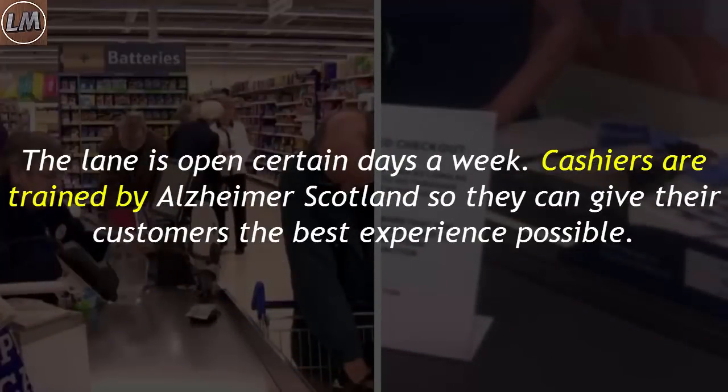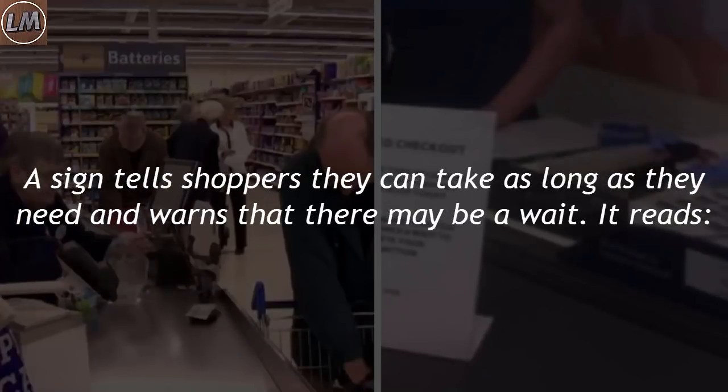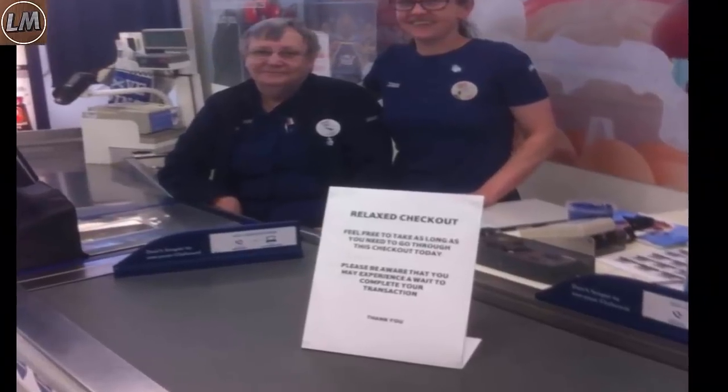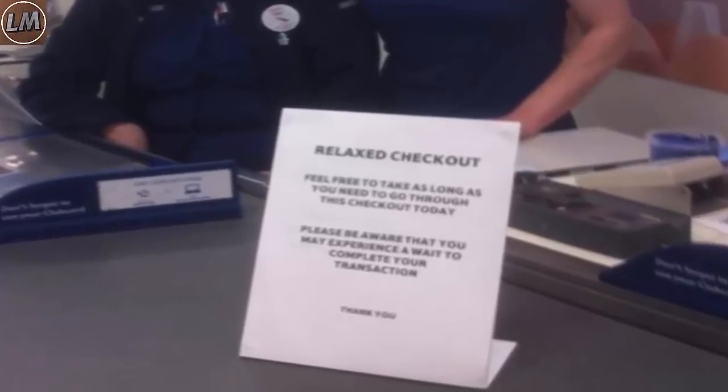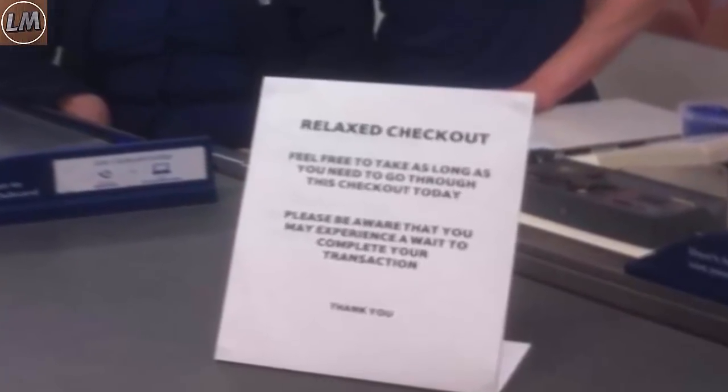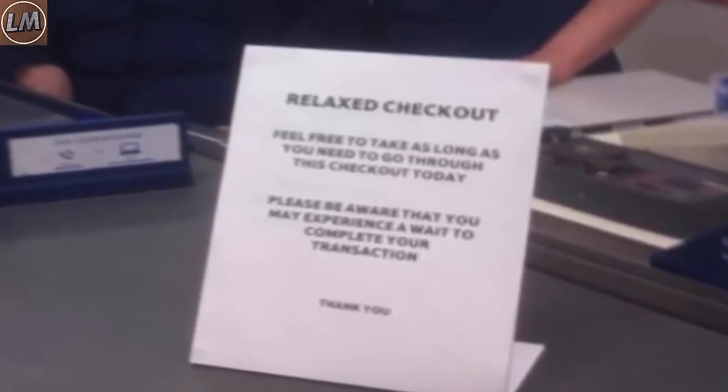The lane is open certain days a week, and cashiers are trained by Alzheimer's Scotland so they can give their customers the best experience possible. A sign tells shoppers they can take as long as they need and warns that there may be a wait. It reads: 'Relax Checkout — Feel free to take as long as you need to go through this checkout today. Please be aware that you may experience a wait to complete your transaction.'